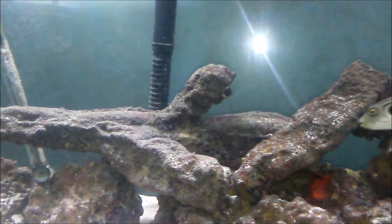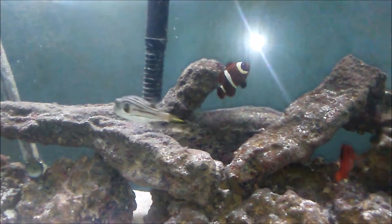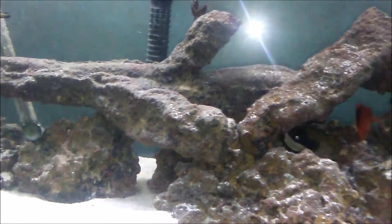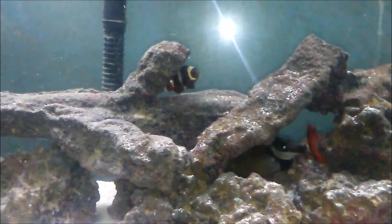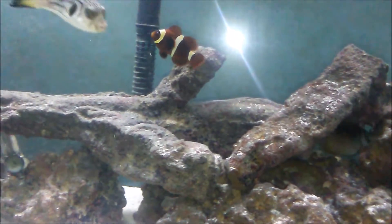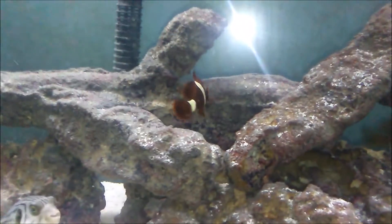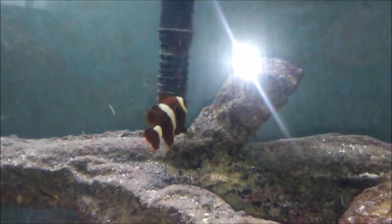I love maroon clownfish because of their deep red coloration with the bold stripes. Just like the Ocellaris and Percula clowns, maroons come in many forms. You've got your gold-striped maroon, your white-striped maroon, a gold flake maroon, a gold dot maroon, a gold nugget maroon, morse code maroon, and lightning maroon clownfish — just to name a few.